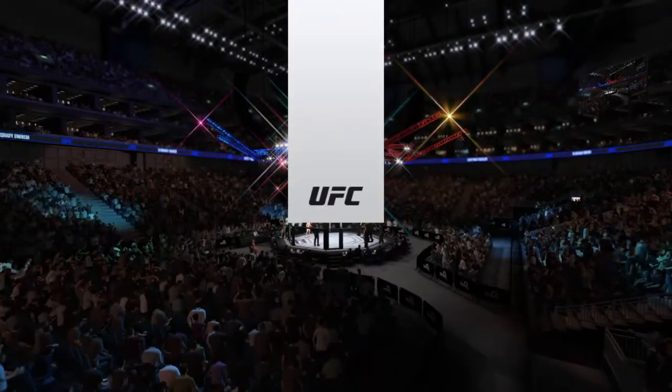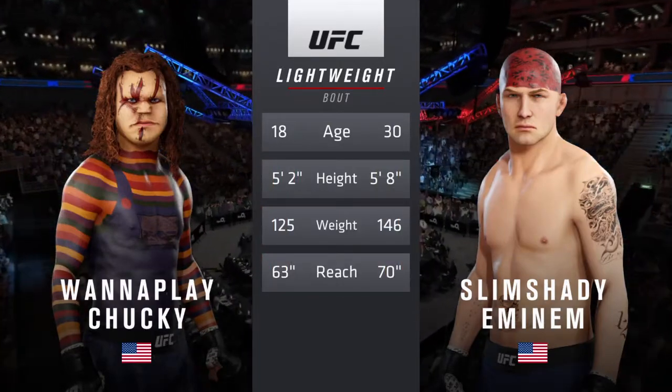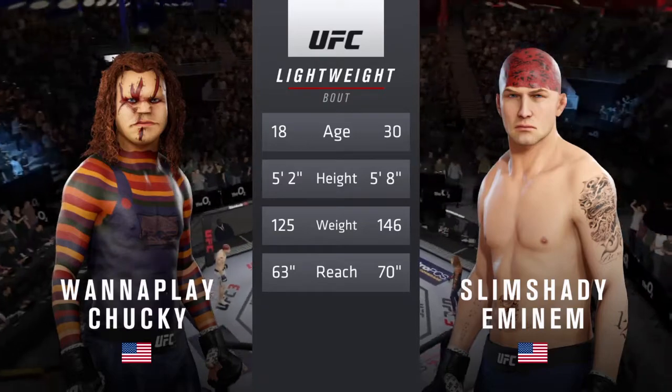Our tale of the tape for this lightweight fight: more than a decade separates these two fighters in age, with some differences in height but big differences in reach. We go inside the octagon where we find Bruce Buffer.